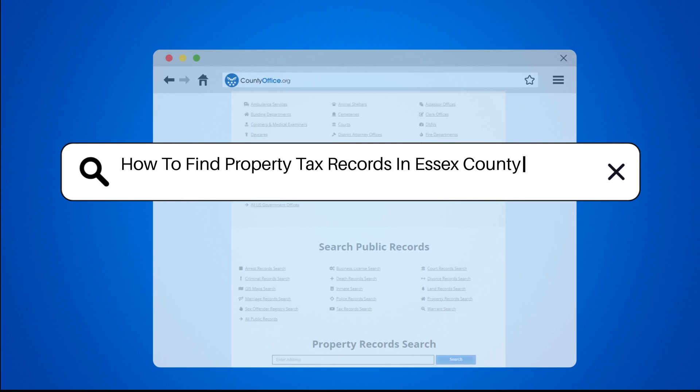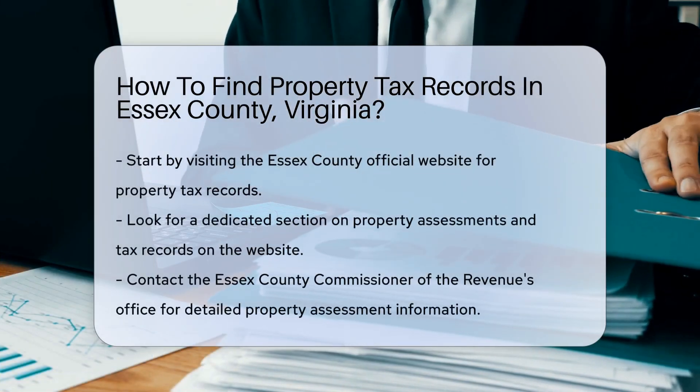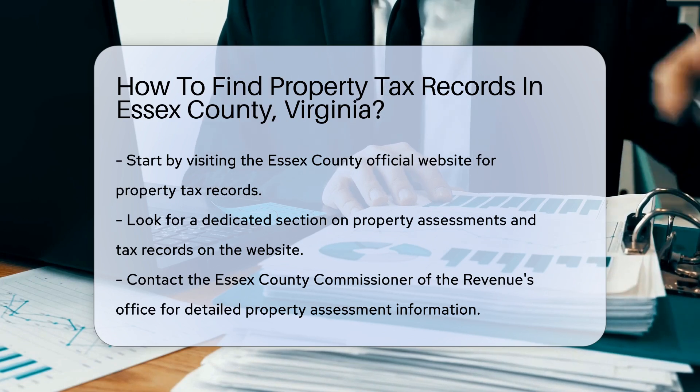How to find property tax records in Essex County, Virginia. Finding property tax records in Essex County, Virginia can be straightforward if you follow the right steps.